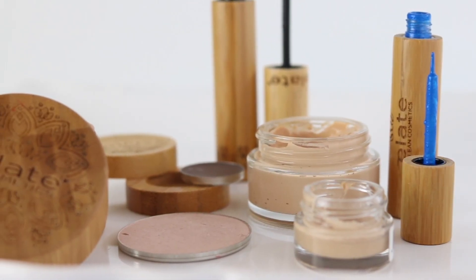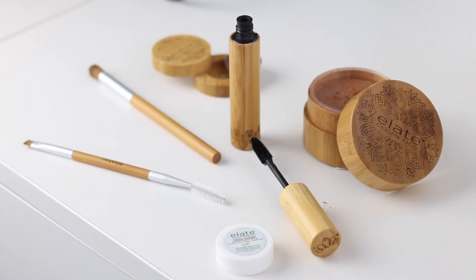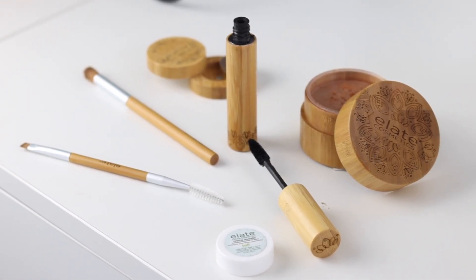We get it — many runway looks are far from wearable, but you still want to play around with some different makeup looks and have fun with your products. By the end of this video you'll feel confident in choosing beautiful colors for the fall and winter seasons. We work with women all the time who have no idea how to do their makeup, and in this video we're going to offer you tips and tricks that will make doing makeup a whole lot easier.